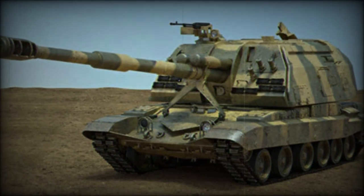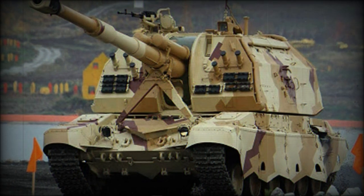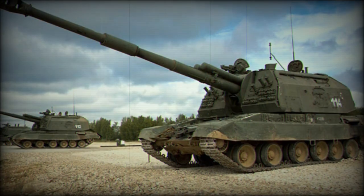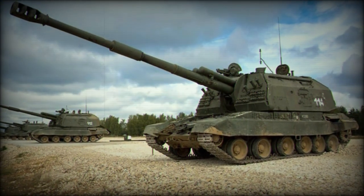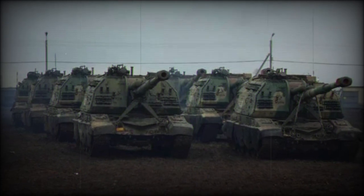Outwardly, the 2S19 vehicle promotes a rather conventional appearance as modern self-propelled artillery systems go. It features a low-profile chassis and hull structure straddled by long-running track systems, while its primary armament is set within a large, boxy turret emplacement fitted to the middle rear of the hull roof. The turret houses the gunnery crew as well as the main gun and recoil mechanism needed to contain the violent recoil of such a large-caliber weapon system.